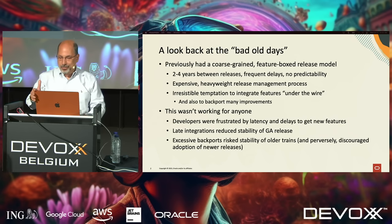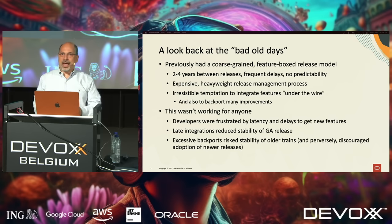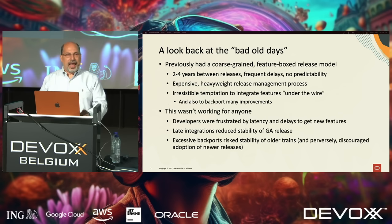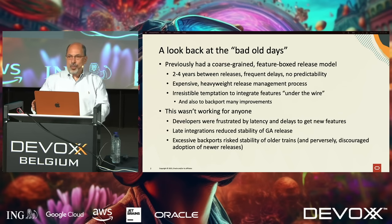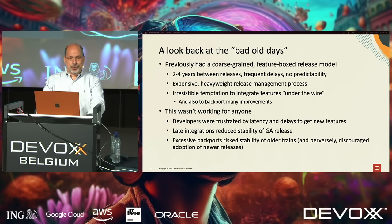That means we have to talk about some old news — I hope I won't take up too much time on this. Last time I was here, we were just starting out with the new six-month release cadence, around Java 12, Java 13. You all remember the bad old days: we had a feature-box release model, releases ran two, three, four years, there were often delays, and there was not much predictability.